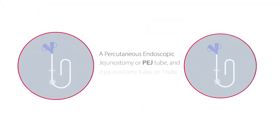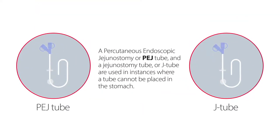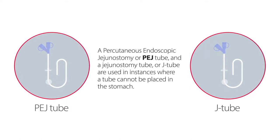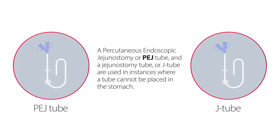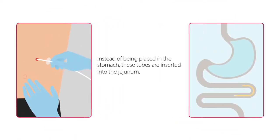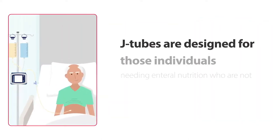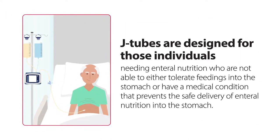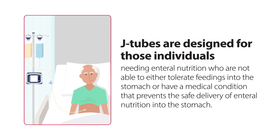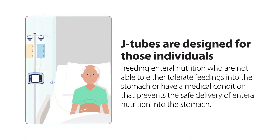Similar to PEG procedures and tubes, a percutaneous endoscopic jejunostomy, or PEJ tube, and a jejunostomy tube are used in instances where a tube cannot be placed into the stomach. These tubes are placed like G-tubes, but instead of being placed in the stomach, they are inserted into the jejunum. J-tubes are designed for those individuals needing enteral nutrition who are not able to tolerate feedings into the stomach or have a medical condition that prevents the safe delivery of enteral nutrition into the stomach.